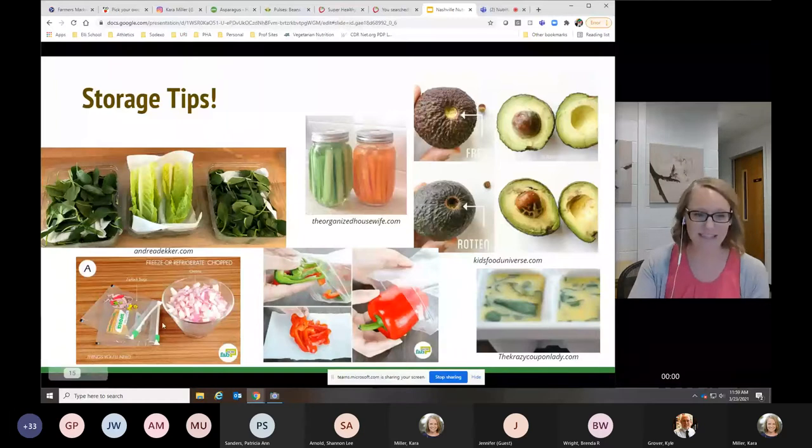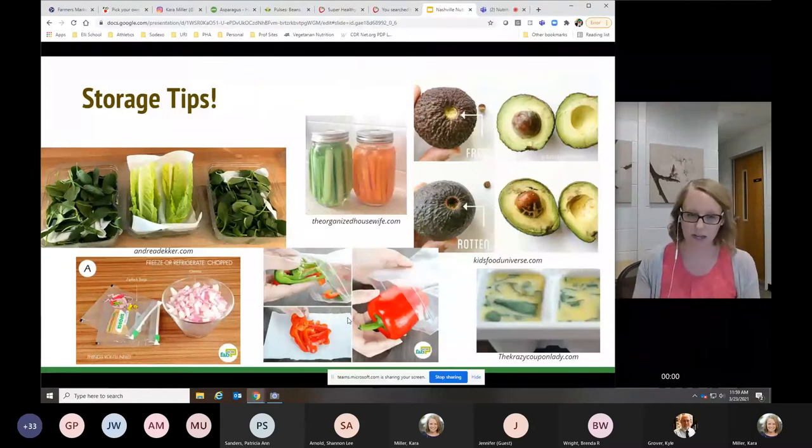For onions, dice them up, put them in Ziploc bags, and throw them in the freezer. They freeze individually rather than in a giant clump, especially if you lay them single layer in the bag, so you can just take out what you need. For bell peppers, wash the outside, slice it up, core it out, and store in slices rather than diced — you can always dice slices, but you can't put diced pieces back into a slice. Add one or two pieces of paper towel to the container to keep them fresh by absorbing moisture.